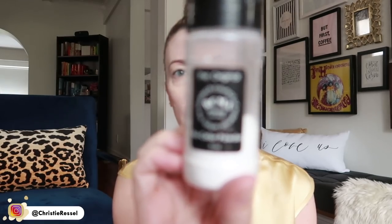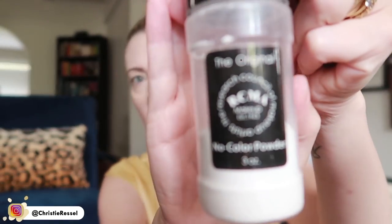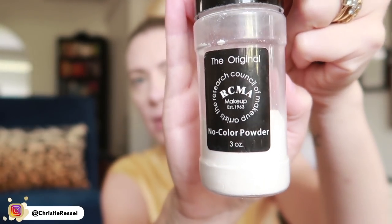To set the under-eye area I use the RCMA No Color Powder. I put a little on a makeup tray and take the Sigma tapered highlighter brush — it's a little big but fits nicely. I pat a little bit underneath my eyes and then dust it on top of my lid as well so I don't get any creasing up there.